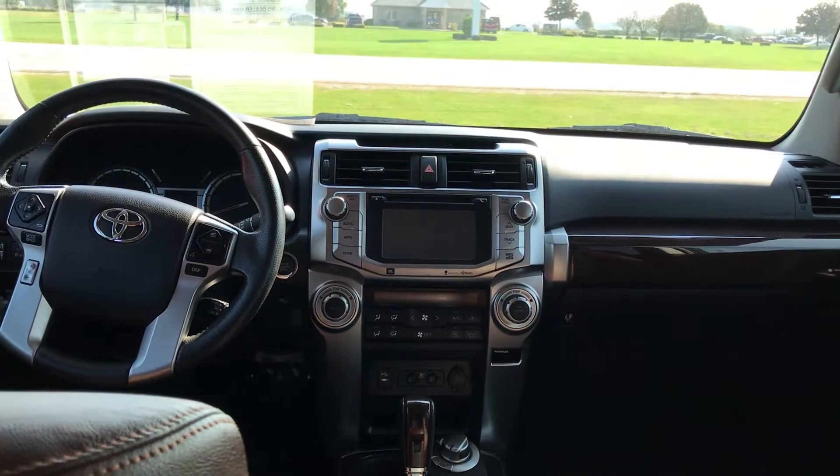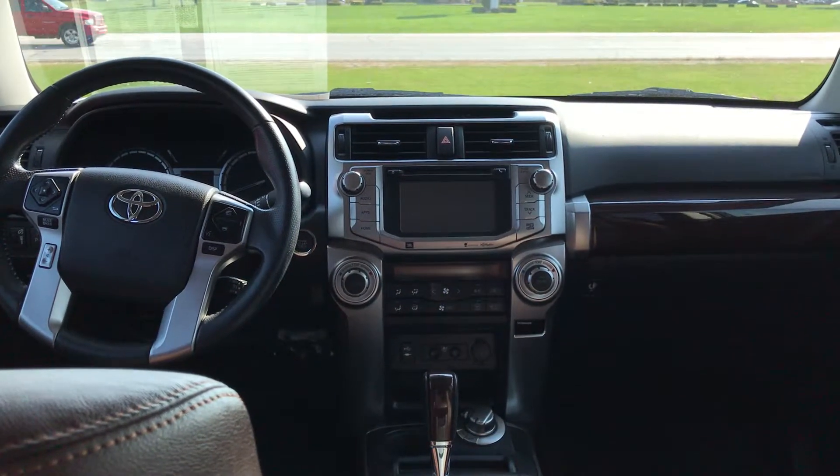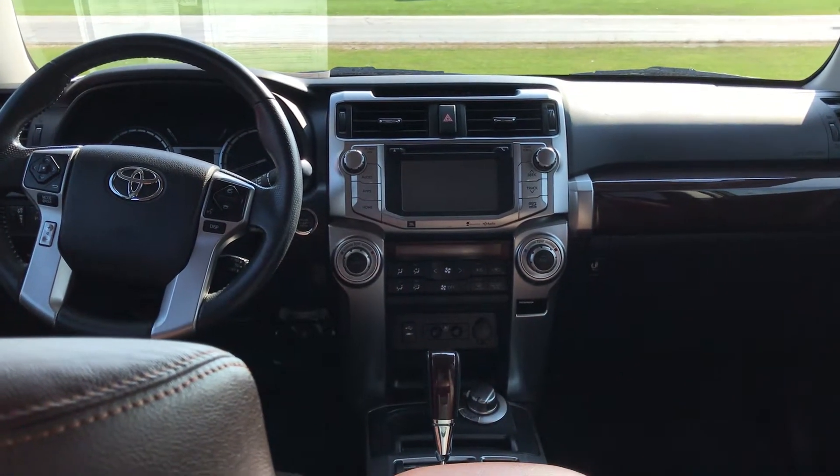So there you go — quick overview of the 4Runner. I sent you some pictures as well, so please let me know if there's any other angles you'd like to see or anything else you'd like to know about it. Appreciate it.